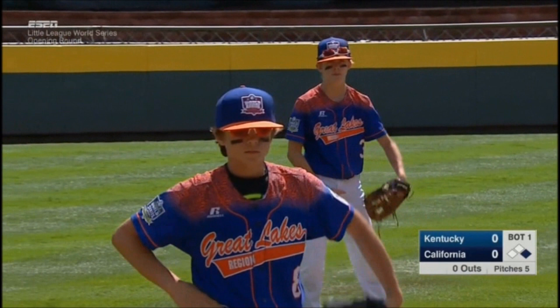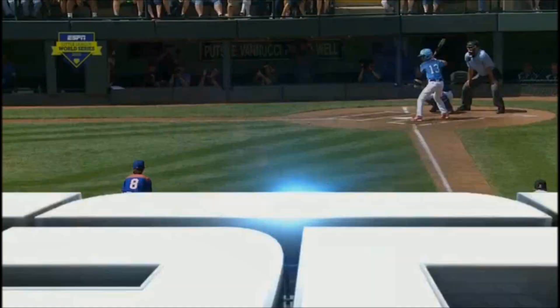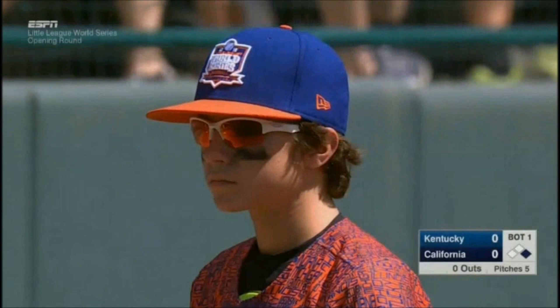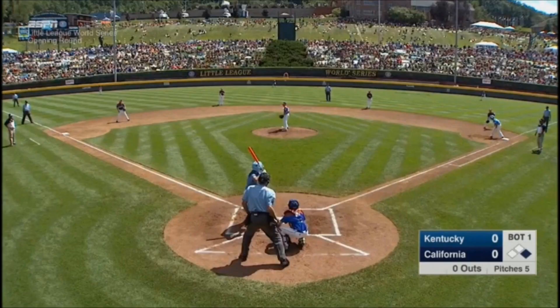He got a ground ball, and most of the time as a shortstop, you tell your third baseman to get anything you could reach — that's fine. Go ahead and try to make the play, but the third baseman also has to recognize if the shortstop has the ball easily, as Kelly had that one easily, you still have to let it go. He's going to be able to make the play, but he got in front of him a little bit, and that distracted Kelly enough.